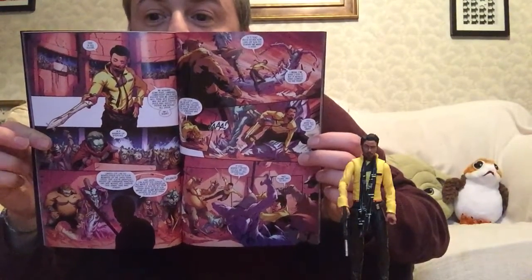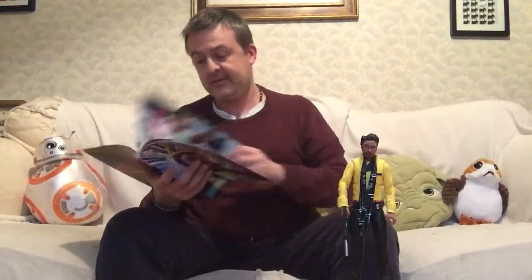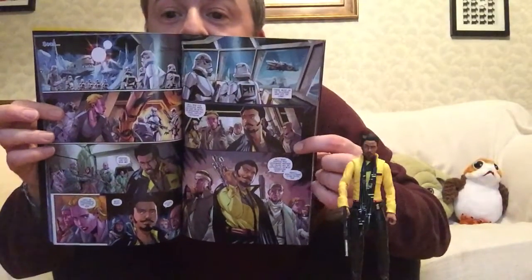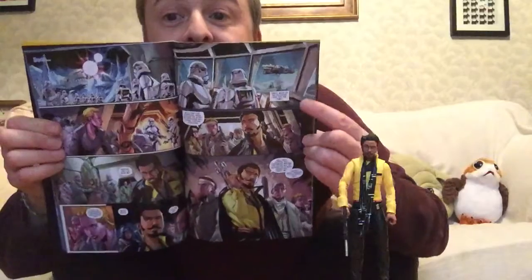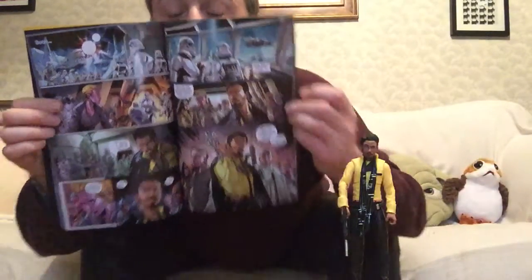Lots of action going on — some of the criminal underworld I expect. There he is looking quite satisfied with himself, as he so often does. There of course we see some storm troopers watching the Falcon escape.